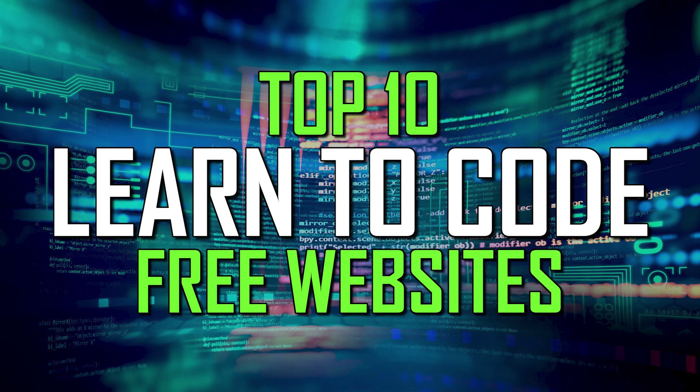If you're new to our channel and haven't done so already, subscribe and click the bell to not miss out on our latest resources for developers and other tech-related stuff.